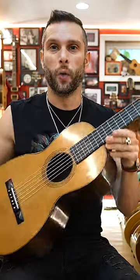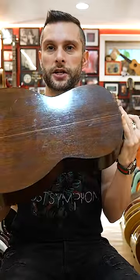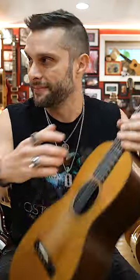Totally beautiful, mint condition. Wow. I love playing instruments that should be in a museum — but they're here.